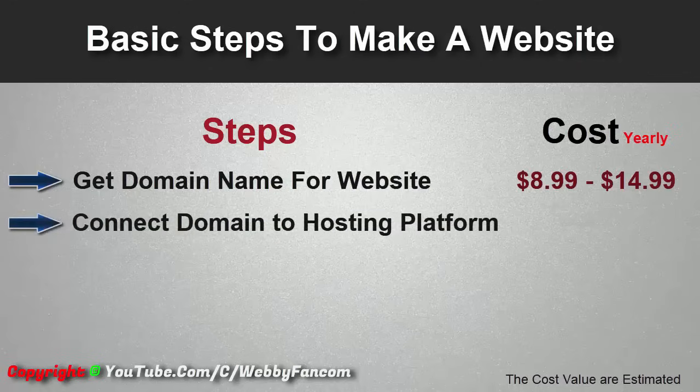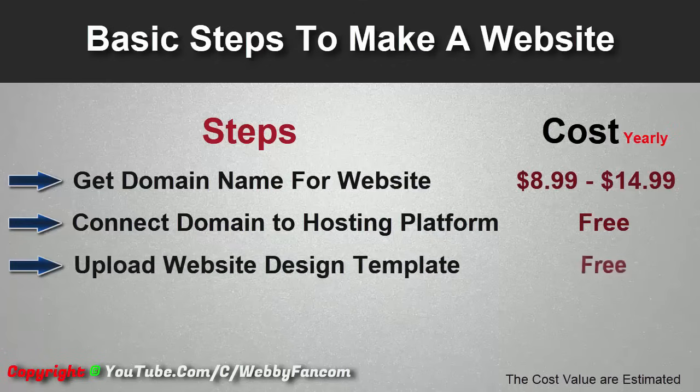Once we get the domain name, we need to connect our domain to a hosting platform. Hosting is like the storage of our website content — the content means our website images, videos, posts, design, etc. This is totally free; we don't have to pay anything for hosting. Once we've connected our domain to the hosting platform, we need to change our website design template to our choice.